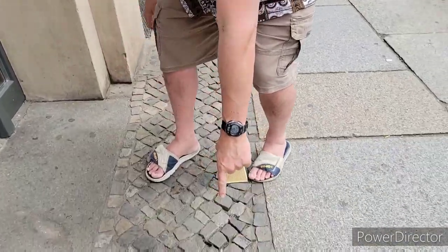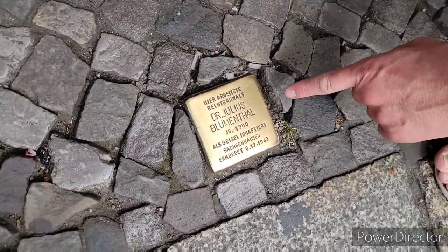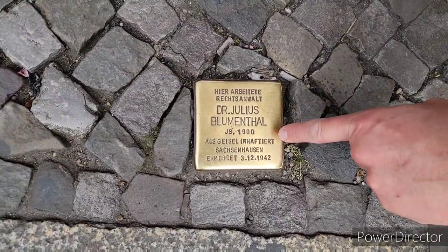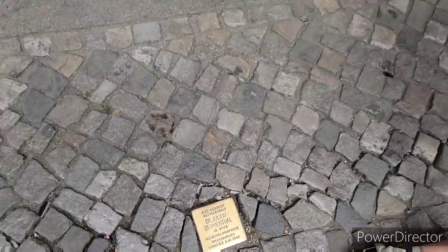In the 1990s they set up a project called the Stumbling Stone to commemorate those who were taken from their homes and sent to concentration camps. If you look down here on the ground, this is an example of a Stumbling Stone, and they go all the way down the street. Right here we have a plaque for Dr. Julius Blumenthal, who was born in 1900 and was taken to Sachsenhausen and killed in 1942. These plaques were erected right outside the place where the person was taken from, so Dr. Julius Blumenthal lived very close to here.